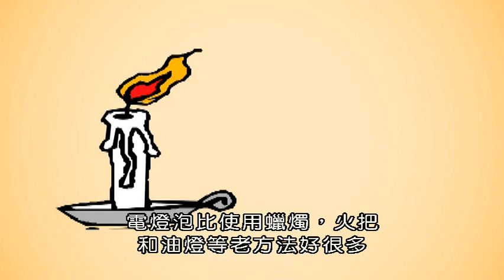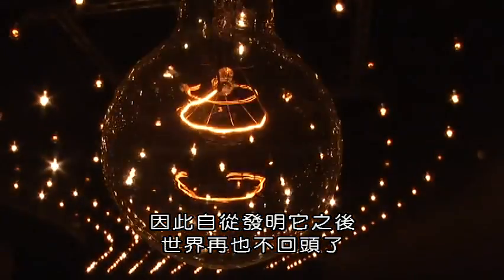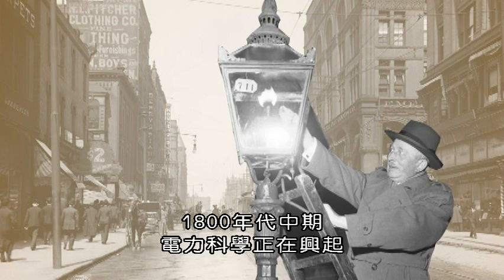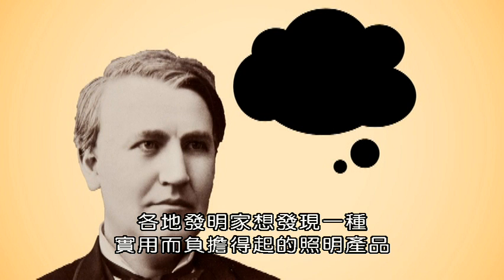The light bulb was such an improvement over the old ways, using candles, torches, and oil lamps, that the world never looked back since its introduction. The science of electricity was on the rise during the mid-1800s, and inventors everywhere wanted to discover a practical and affordable lighting product.